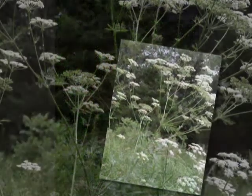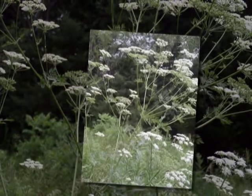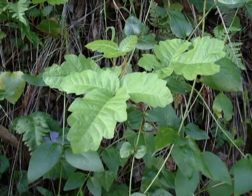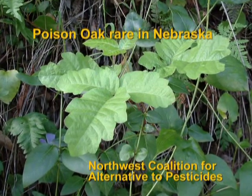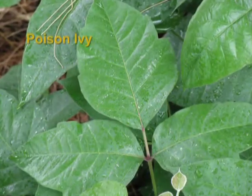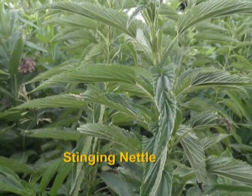Poison hemlock contains highly poisonous alkaloids, toxic to all classes of livestock and humans. After working around poison hemlock, be sure to wash your hands, especially before eating. Property owners who have lived on the West Coast may have experienced the itching side effects of touching poison oak, but fortunately it's rarely, if ever, found in Nebraska. Keep an eye out for poison ivy and stinging nettle because of skin contact, while poison hemlock is a problem of eating.